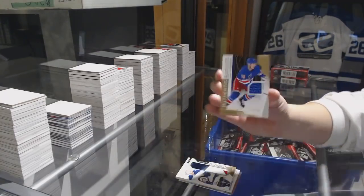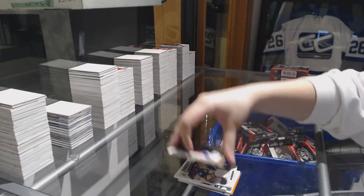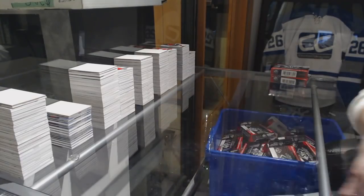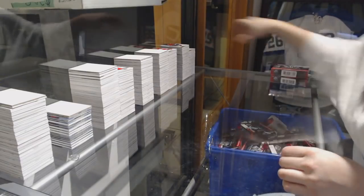Jersey number 4.99 of Lyse Anderson for the Rangers, and Josh Bailey All-Star Skills for the New York Islanders. Two boxes to go!